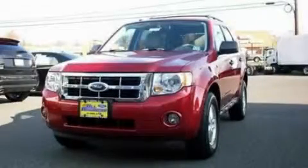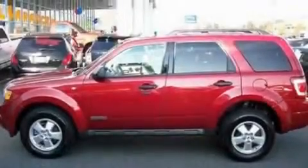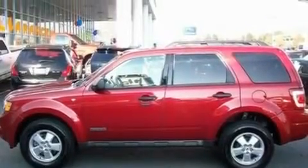This is a 2008 Ford Escape, a great blend of utility, comfort, and style. It features a 3.0-liter six-cylinder engine and a four-speed automatic transmission.